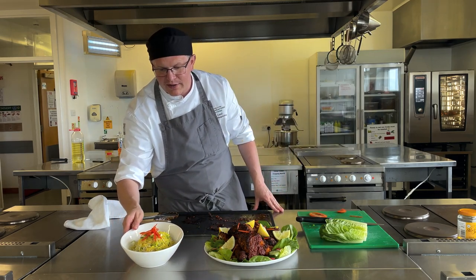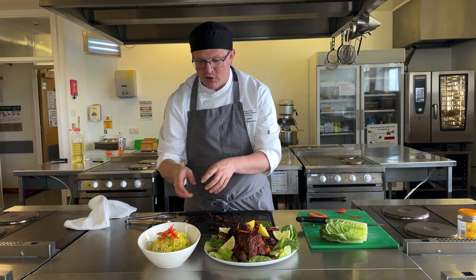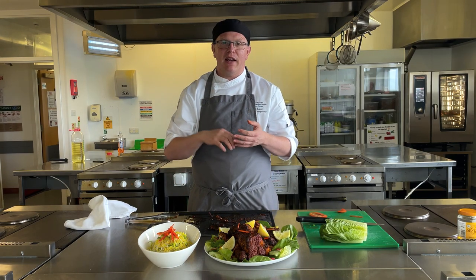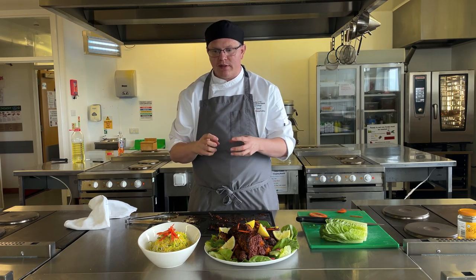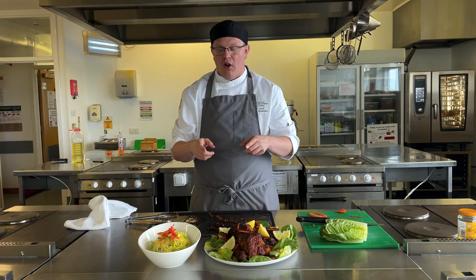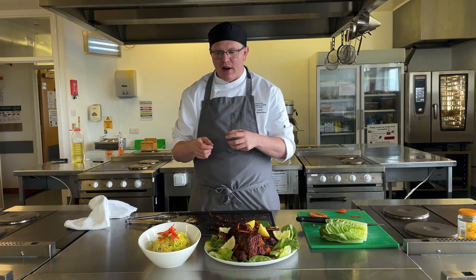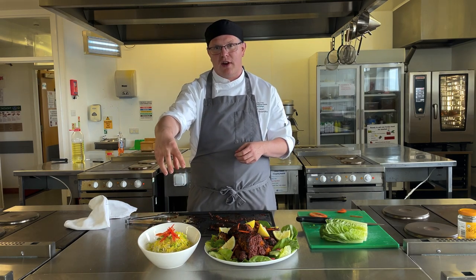I've also created a lovely fragrant rice which was so simple to make — bay leaf, cinnamon, cardamom pods, a few cloves, a little bit of stock, and finishing it off by taking some rice out and adding a little bit of turmeric to give a beautiful contrast in colour and flavour.